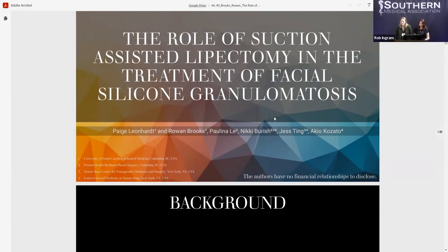Hello, everyone. We're very honored to be here this afternoon. My name is Paige Linhart, and this is my colleague Rowan Brooks. We're both third-year medical students at the University of South Carolina. We're very excited to present our research into the role of suction-assisted lipectomy in the treatment of facial silicone granulomatosis, specifically within a transgender population.